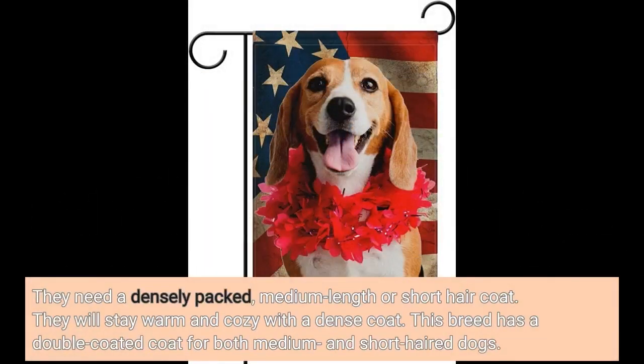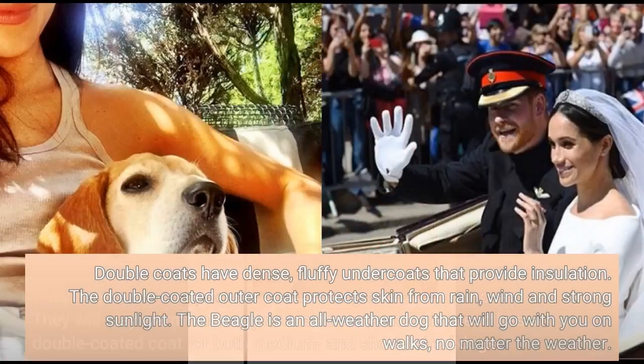They need a densely packed, medium-length or short hair coat. They will stay warm and cozy with a dense coat. This breed has a double-coated coat for both medium and short-haired dogs. Double coats have dense, fluffy undercoats that provide insulation. The double-coated outer coat protects skin from rain, wind, and strong sunlight.